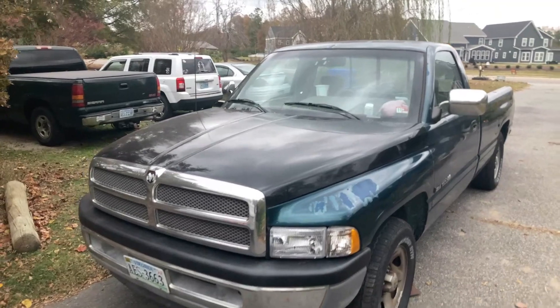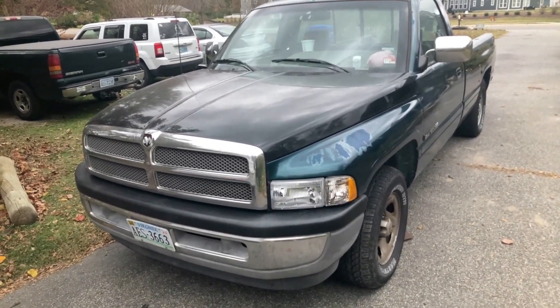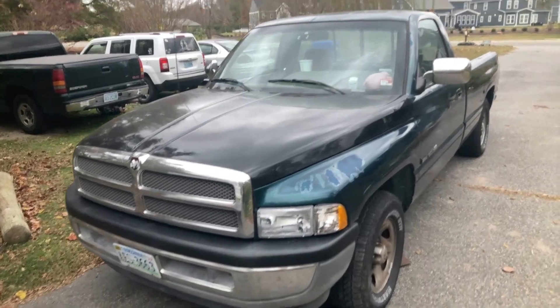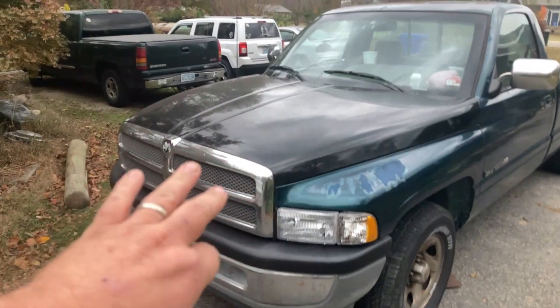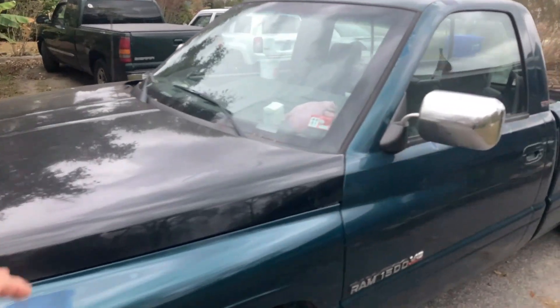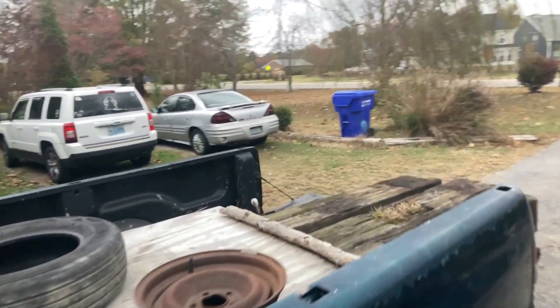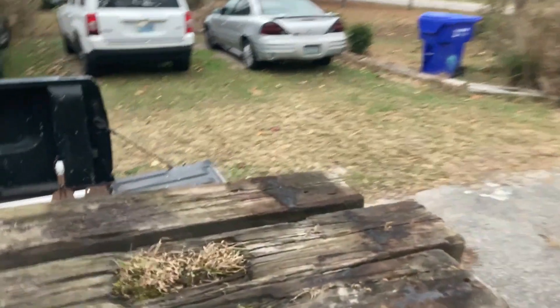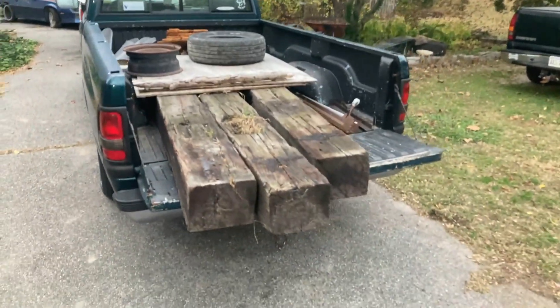We've seen this little Dodge a few times — I did some brake work and some minor stuff on the channel. It has made its appearance. I got some air conditioning stuff that needs to be fixed on it, but I'm gonna wait until it gets a little warmer. It's down in the 40s today. I'm still wearing shorts and a t-shirt because that's how I roll. There are some pretty good-sized timbers in the bed — this truck earns its keep.